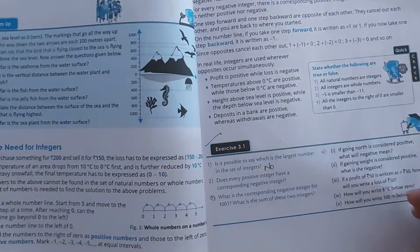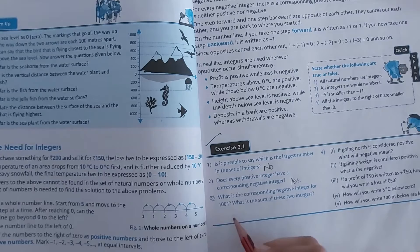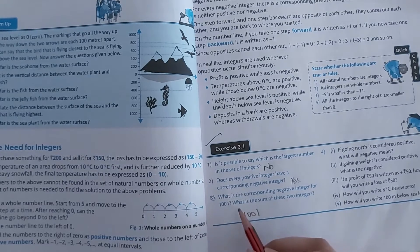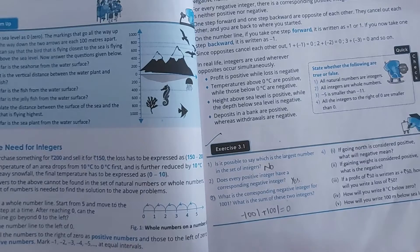Next: does every positive integer have a corresponding negative number? Yes, every negative number has its corresponding positive number. So that is yes. Next: what is the corresponding negative integer for 1001? The negative integer for 1001 is minus 1001. What is the sum of these two integers? That will always be 0.